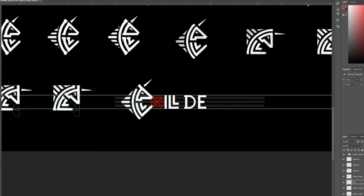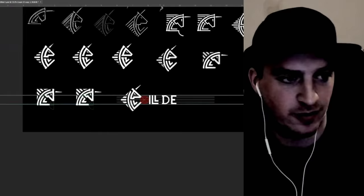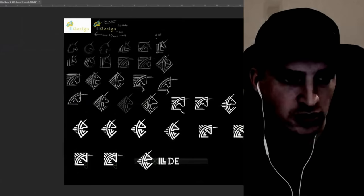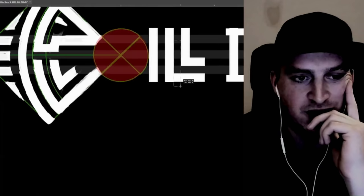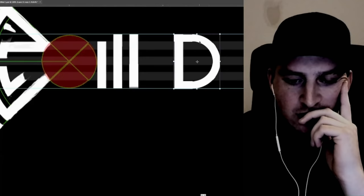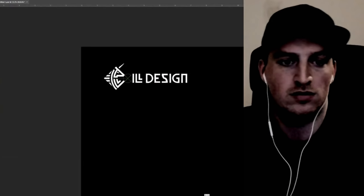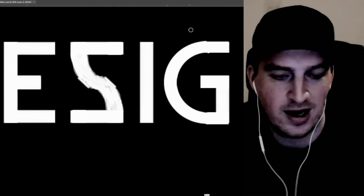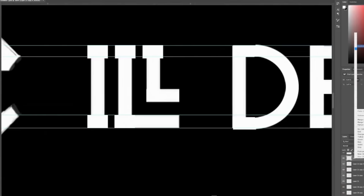I spent about 25% of the time on the typography and the rest on the symbol, because the symbol was way more important to me in this case. Last time people asked me to focus more on the gridding, so I decided to focus more on the symbol itself instead of the typography. I'm drawing all of this in Photoshop with guidelines to get the proportions right. I tried serif fonts but didn't really like them.